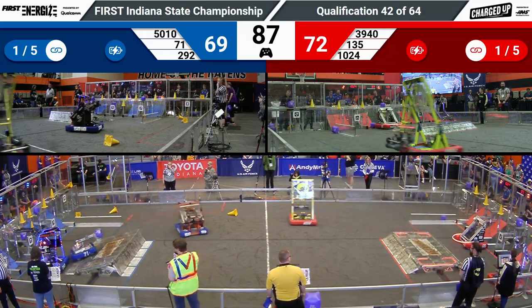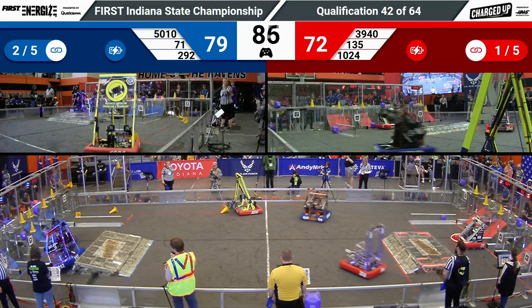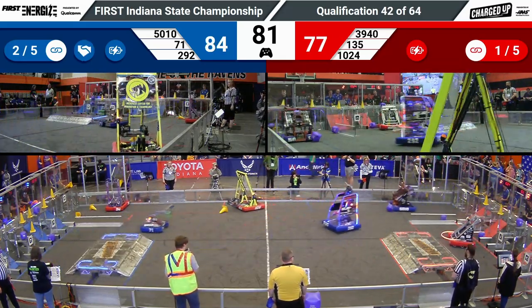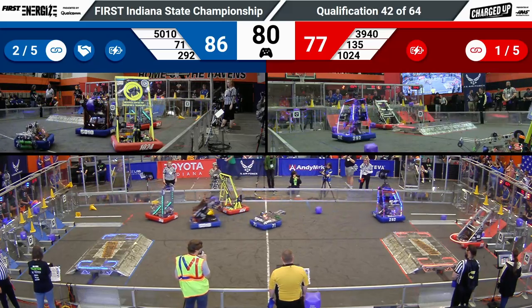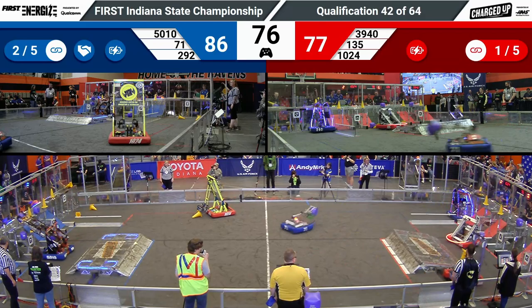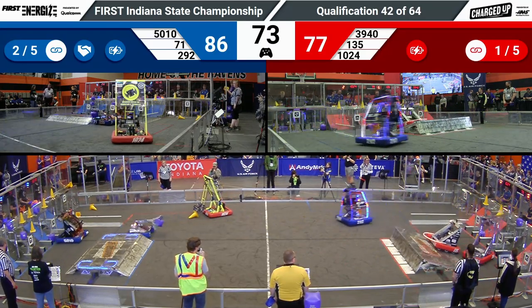Let's check in with our Blue Alliance. 292 Panther Tech leading the charge. They will place a cone, then get back over that charge station with their eight-wheel tank drive — in a very swerve-dominated game, it's interesting to see robots like them have success.